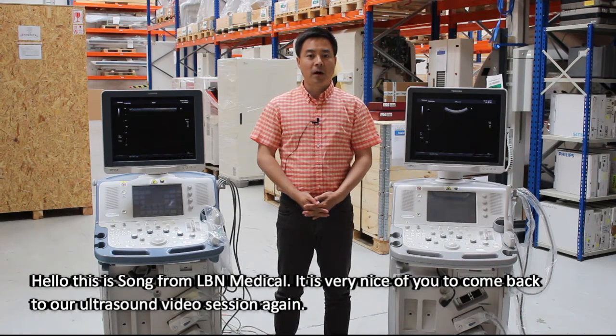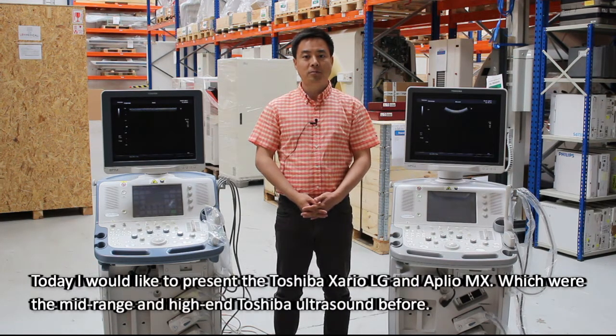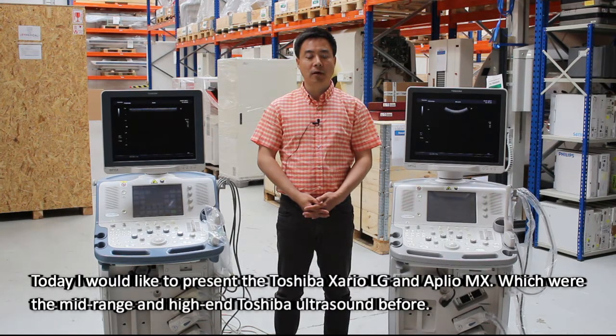Hello, this is Song from ILB Medical. It's very nice of you to come back to our ultrasound video session again. Today I would like to present the Toshiba Zara LG and ApliO MX, which were the mid-range and high-end Toshiba ultrasound before.